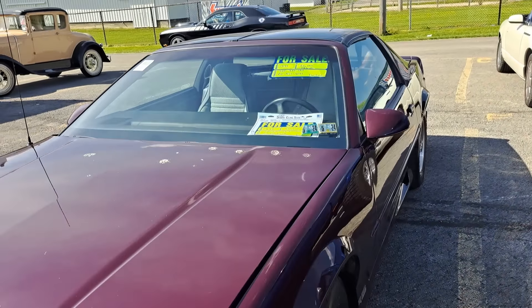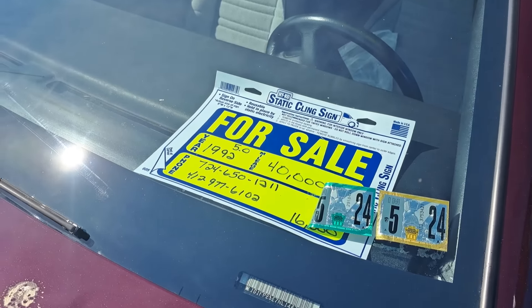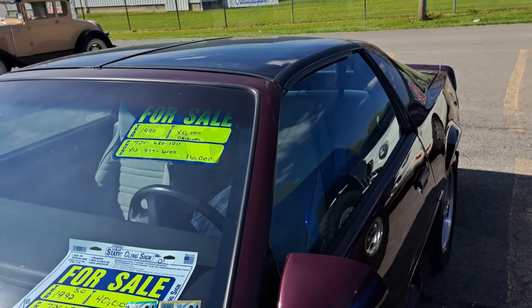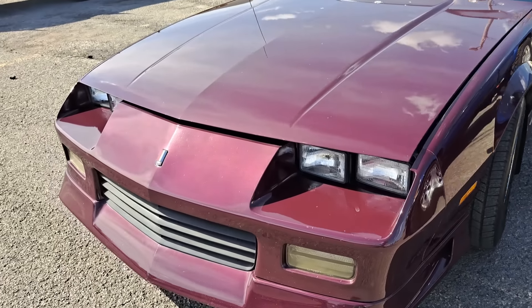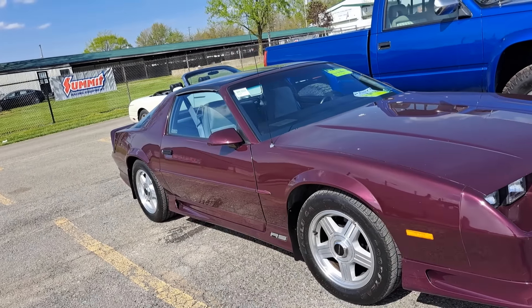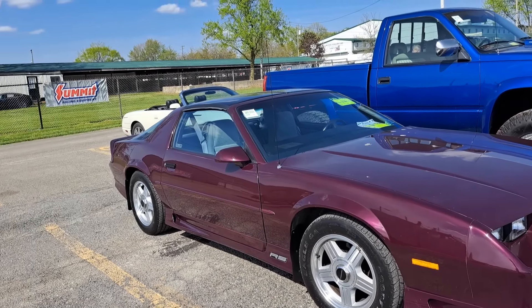There's a 1990 Camaro — or 92 Camaro I guess. 40,000 miles. Price is $16,000. Pretty clean car, the RS model. That does look really clean, nice interior. Makes you wonder in another 10 years where those will be price-wise.